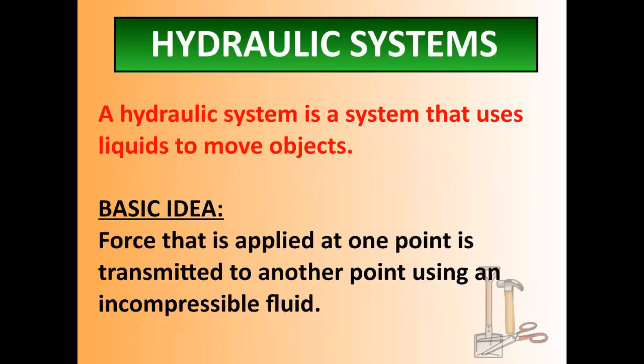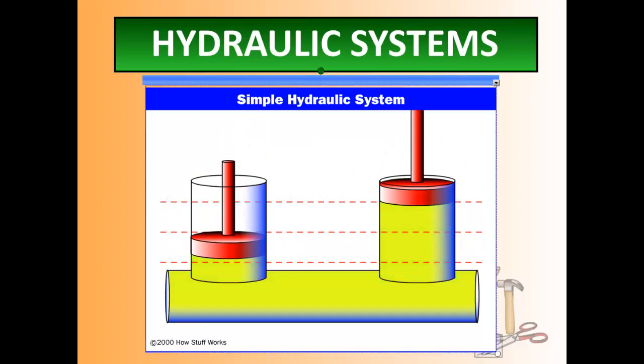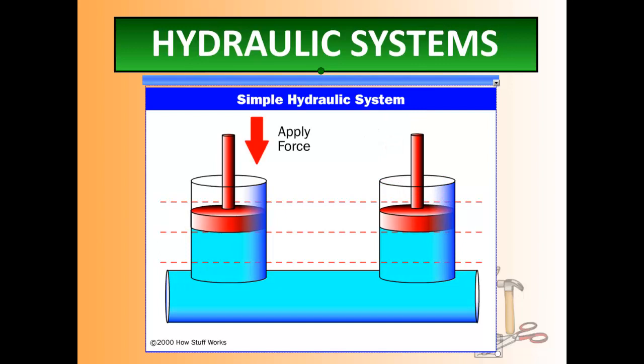A hydraulic system is a system that uses a liquid to move an object. You apply a force at one point, it's transmitted through the fluid to another point, and something moves. Here is my closed system — fluid's not going anywhere — and I have two pistons, one on the left and one on the right. If I apply a force through this fluid on the left piston, the fluid goes down on the left, is forced through the bottom, and pushes up on the right, forcing that other piston up the exact same amount. This is the very basics of a hydraulic system.